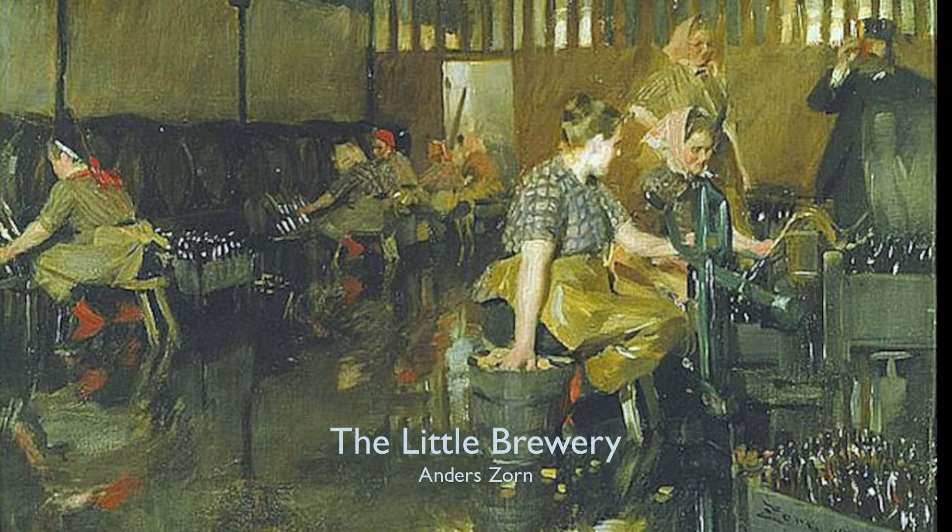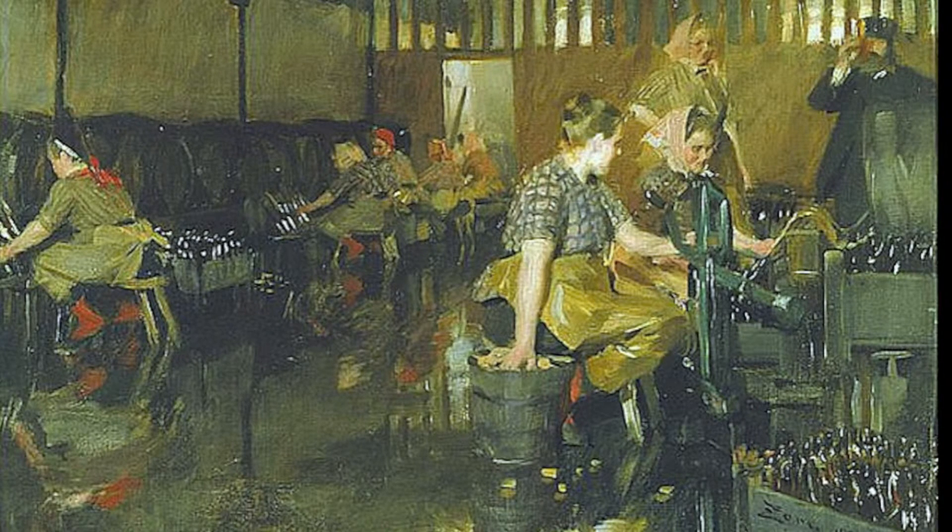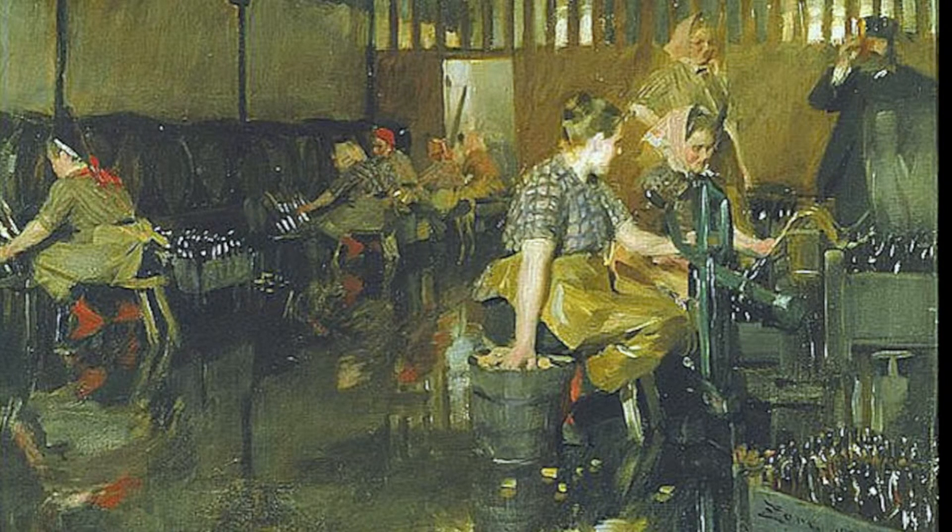In this little painting here, it's called The Little Brewery. Daniel pointed out that Zorn's father was a brewer, his mother worked in a brewery, and so he had first-hand knowledge. Then Joachim pointed out how brilliant Zorn is at composition — you know exactly where to look.